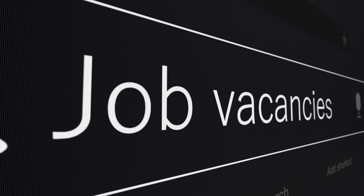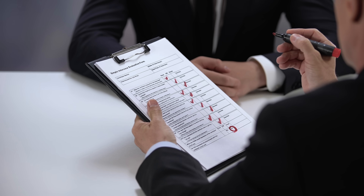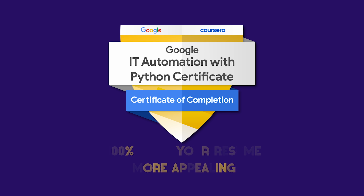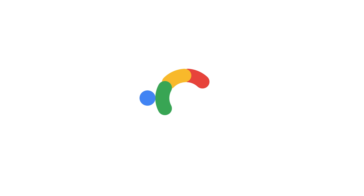Will this certificate and badge guarantee you a job? No — while it's a solid entry-level program, it does not guarantee landing a job. In my opinion, after completing this certification, it makes sense to start applying for junior-level positions and internships. Having a certificate like this will 100% make your resume more appealing. Google also offers some helpful job-finding resources, like a special Coursera job platform.